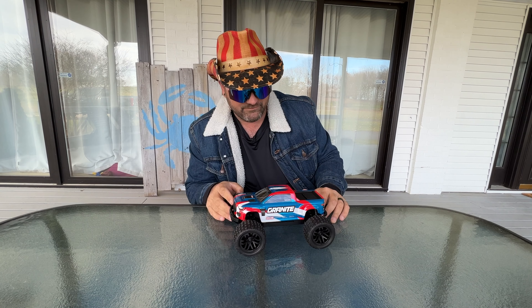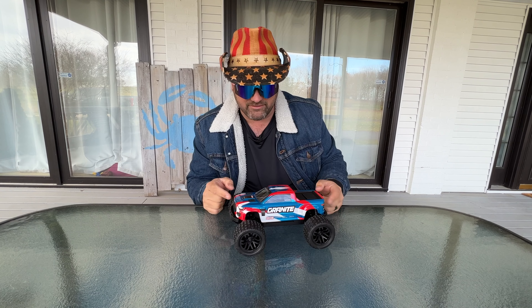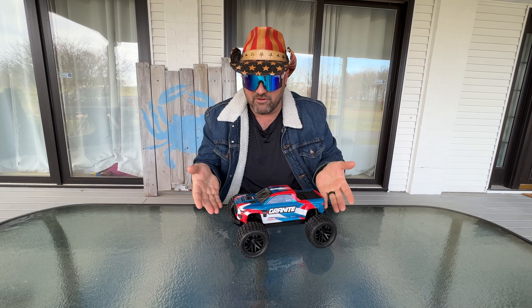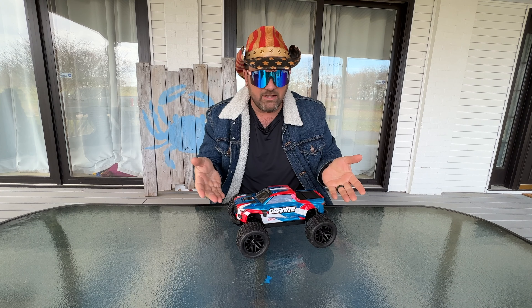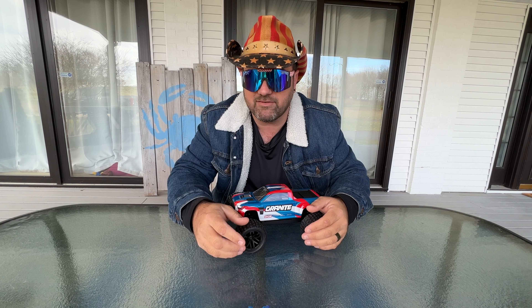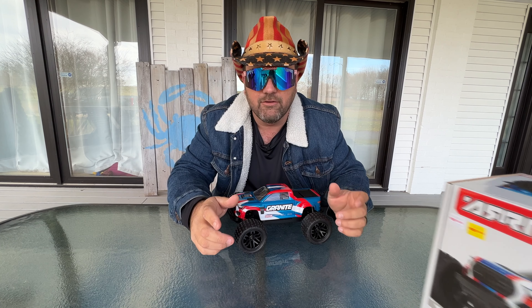That's the RC right there. This little thing right here — this is the big deal RC right here. Yes, that's the RC. It's not a monster truck — monster trucks are huge. There's got to be a different one. They said they were going to bring the box in here because they needed the box for me to be able to talk about it.